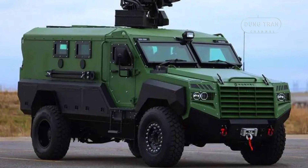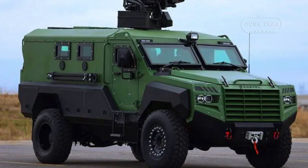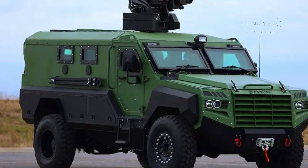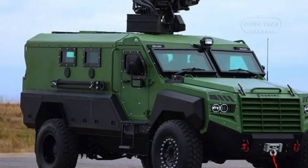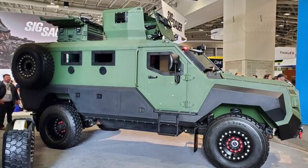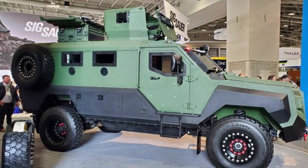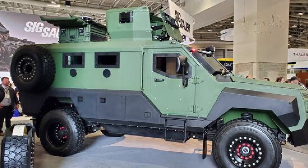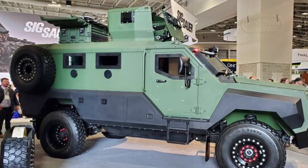The vehicle is highly customizable, allowing operators to add armor kits and counter-IED systems based on mission needs. This level of protection makes the Senator MRAP suitable for a wide range of combat environments, from insurgency-driven conflicts to full-scale warfare.